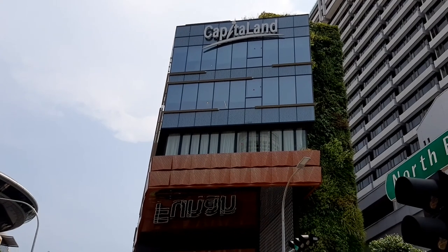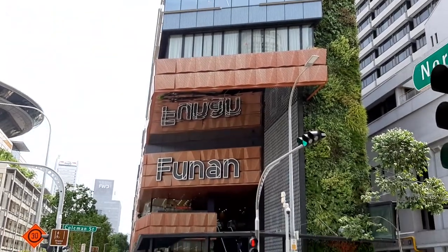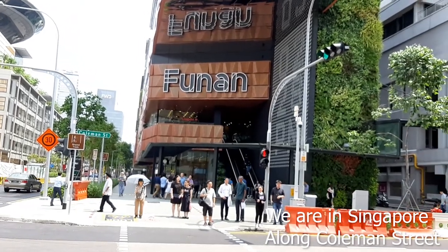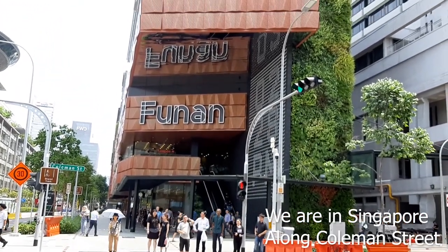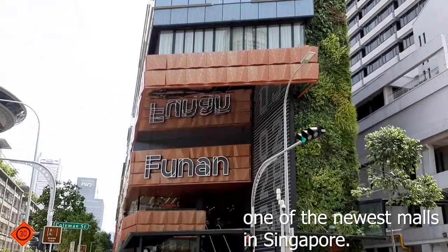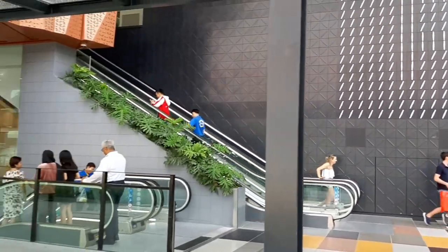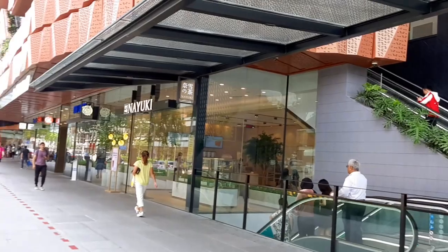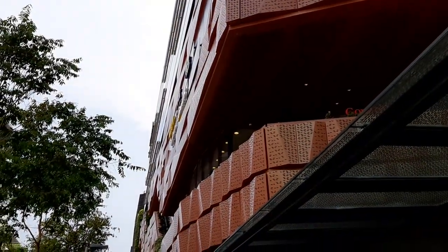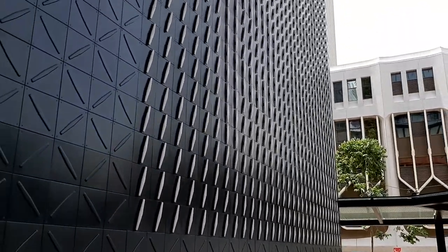Welcome back, we are now at Funan mall. We are not in China — there is a county in China called Funan in the northwest of Anhui province, bordering Henan province to the south — but we are in Singapore. This is one of the latest malls to open here, called Funan mall. In the past there was another place called Funan too, which was an IT mall.